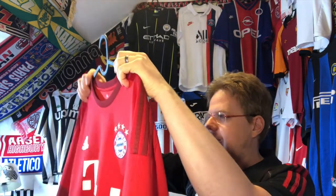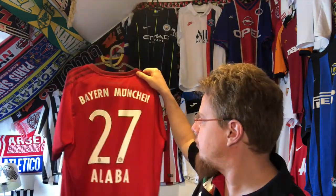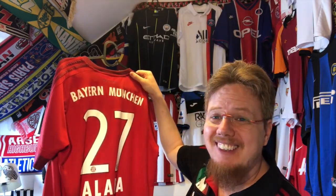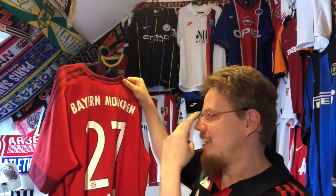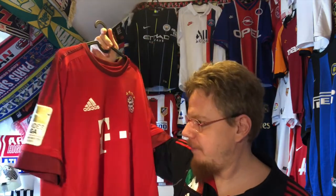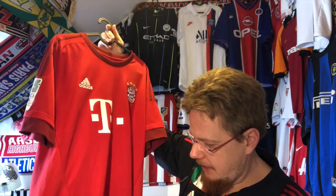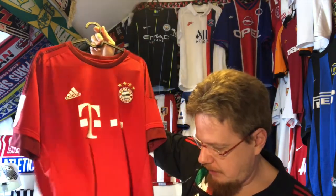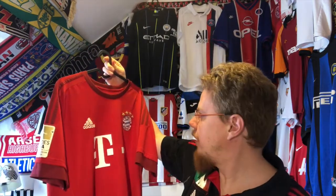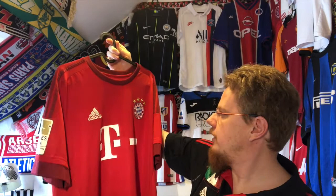I actually remember seeing this jersey with Vidal 23 on the back, and I almost went for it, but I said no, let's look further. When I saw Alaba for only 20 bucks, that did it for me. I think it's a nice jersey. I know many of my family are scoffing at it, but I'm starting to like this — not that I like the team, but the jersey itself is a nice one.